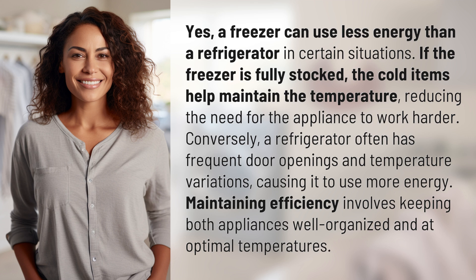Maintaining efficiency involves keeping both appliances well-organized and at optimal temperatures.